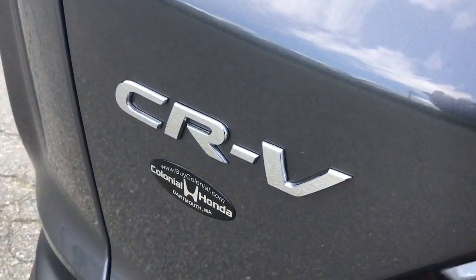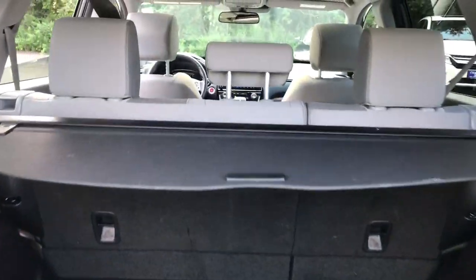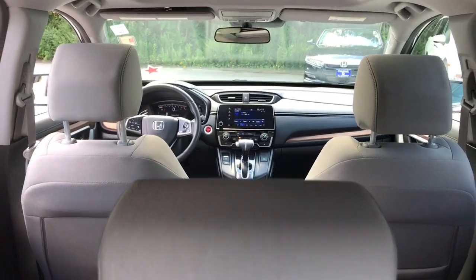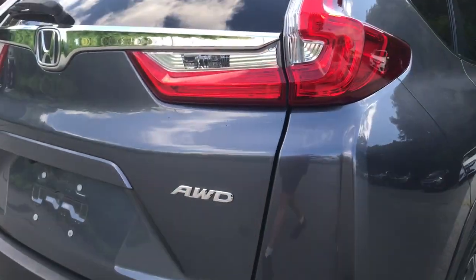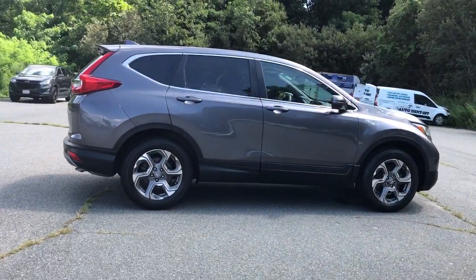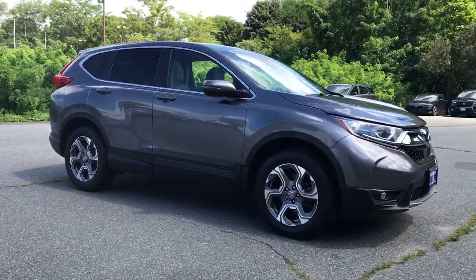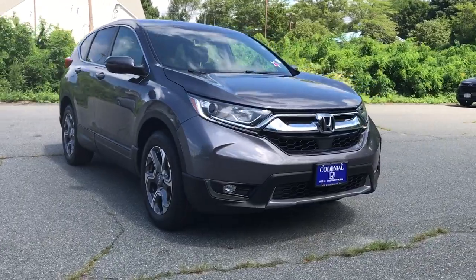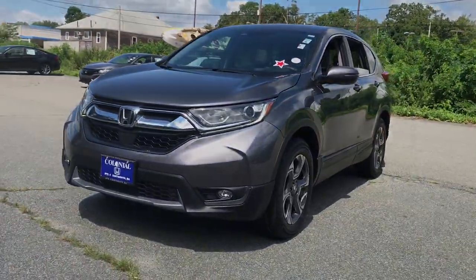Feel confident and calm when you tackle life's daily adventures in this Honda CR-V. Come in and drive it home today. The Honda CR-V.